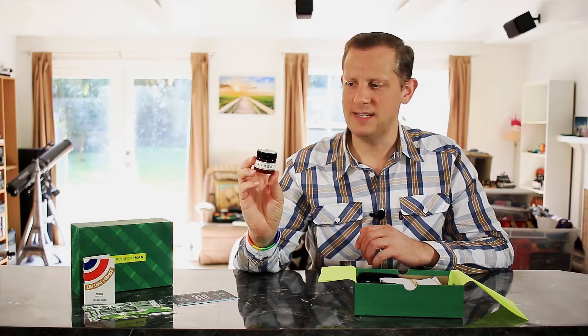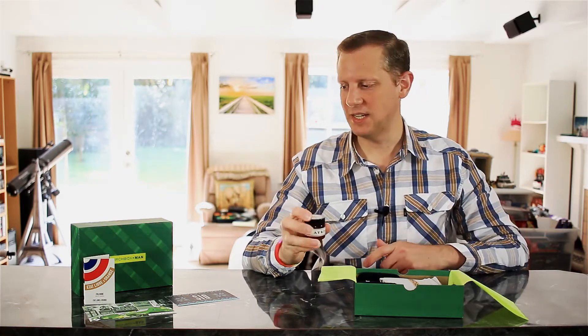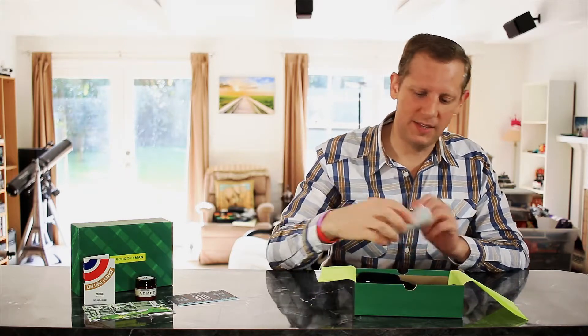Next thing we have here is a sample from Ayers — this is their Body Butter, a one-ounce sample. That has a pretty nice clean scent to it. I look forward to giving that a try. Body Butter is something I really haven't tried or used yet, so that's a good thing for them to send.